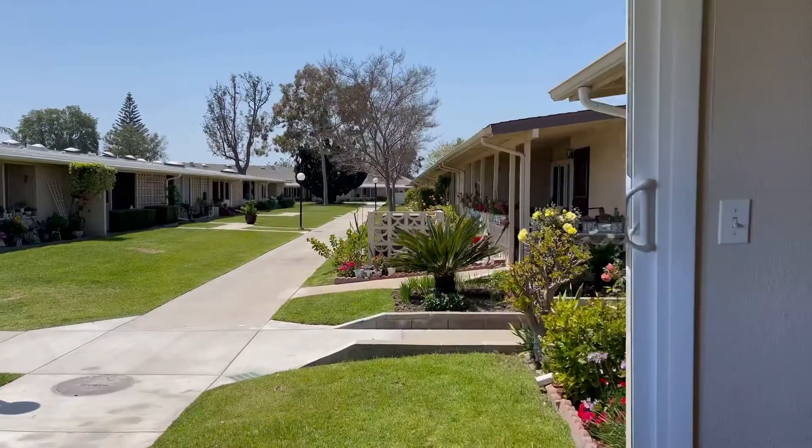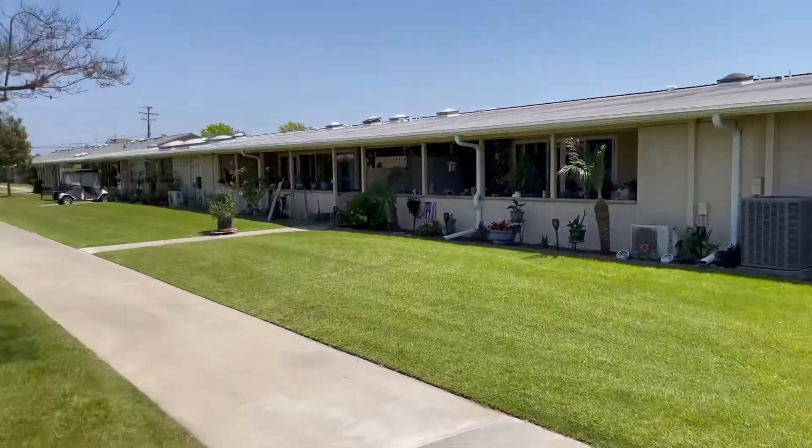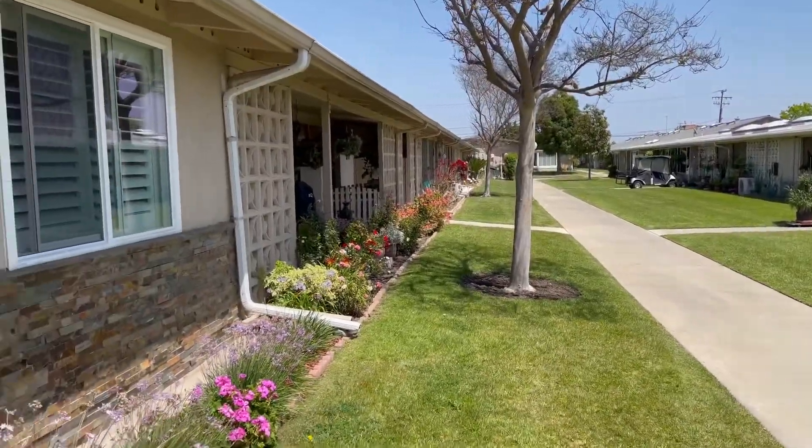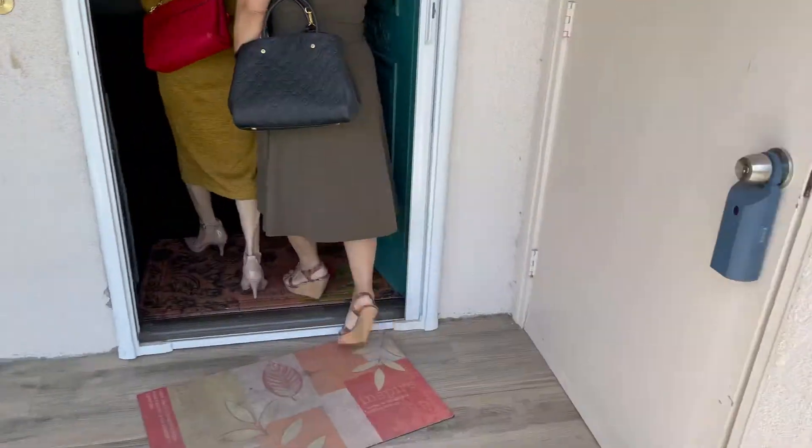Hi Doug! This is another property we are seeing today. It's listed at $349,000. It doesn't have much of a patio — it's really small. The other one has an elongated patio.